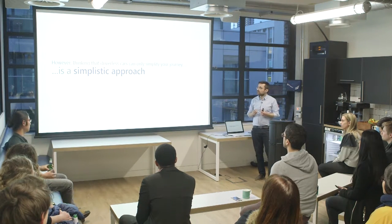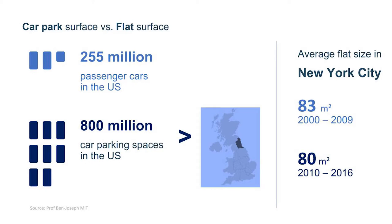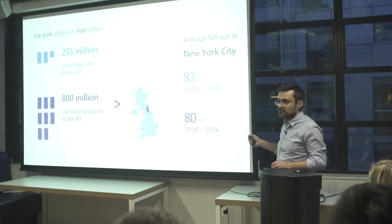However, thinking that driverless cars can only simplify your journey is a simplistic approach. Today, a car costs a family almost £7,000 per year, and you use it only 4% of its time. In the US, there are 255 million cars, and you need three times more parking space than car space. If you take the surface of all that parking space, it represents the northeast of England. Meanwhile, people live in flats where the surface area is getting smaller.